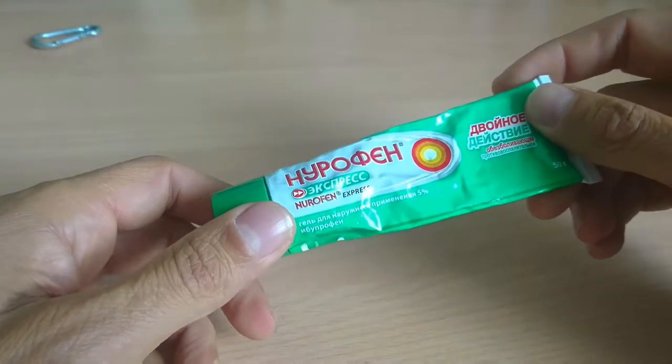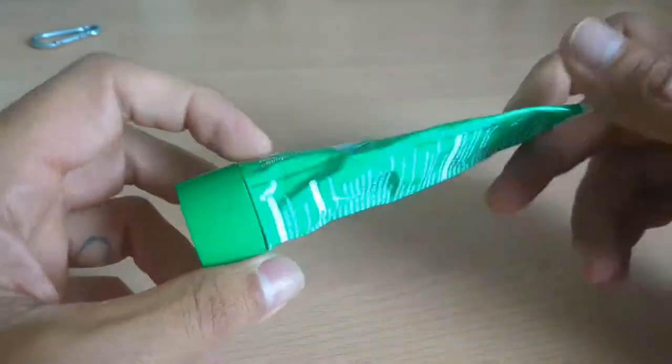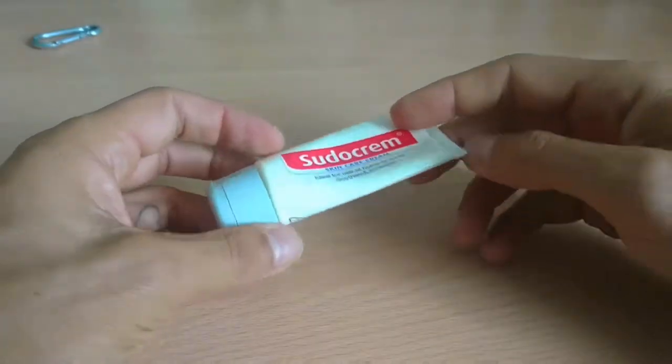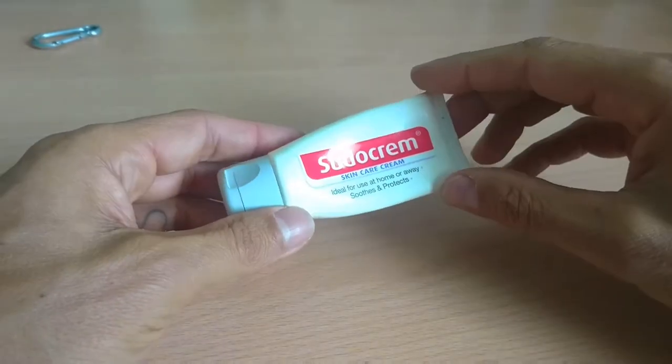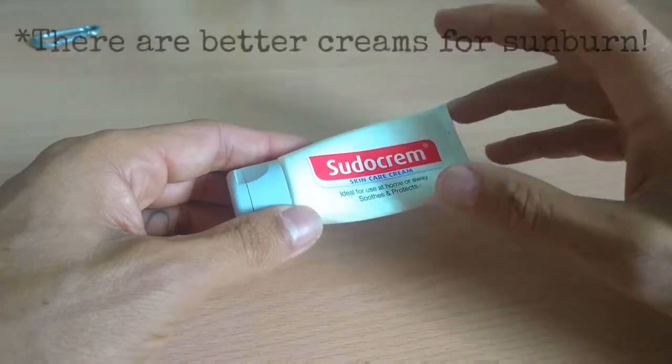This is an ibuprofen gel for any muscular pain or inflammatory conditions. You also get the ibuprofen tablets that you can take. Then also make sure you have an antiseptic — I love Sudocrem. This will work on burns, sunburn, blisters, lacerations, abrasions — you name it. It's a very versatile antiseptic to have.